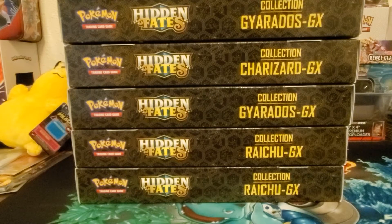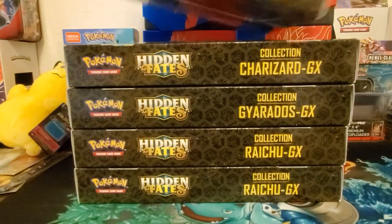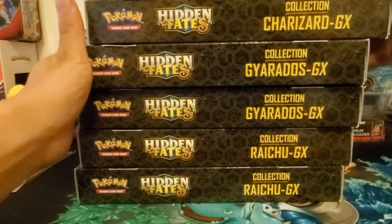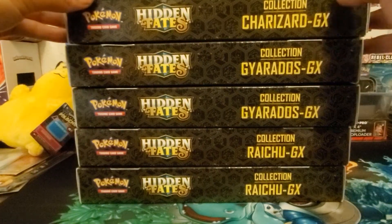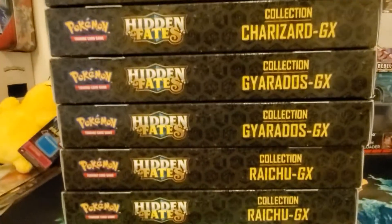So we can organize and stack them up: two Raichus, two Gyarados, and two Charizards. Six of them total, and we're just gonna open up three.